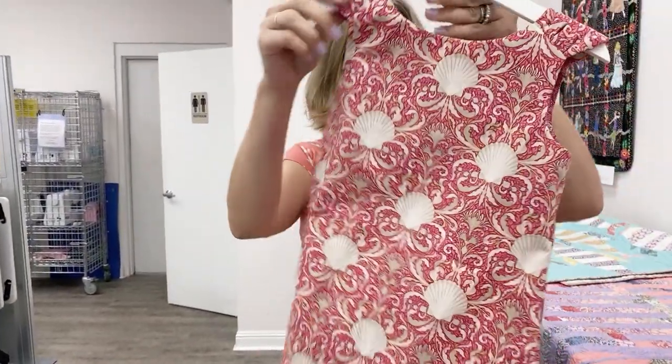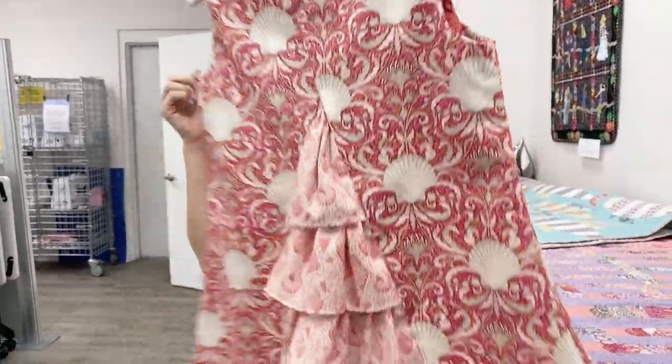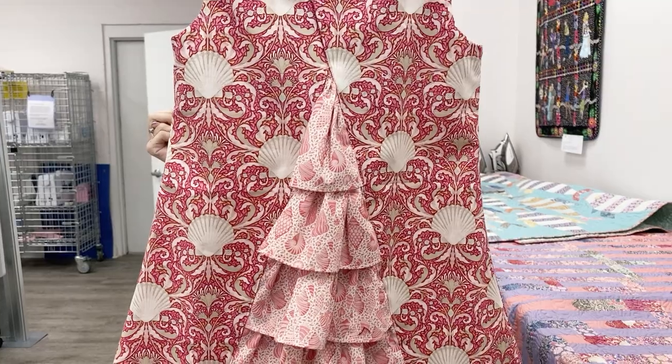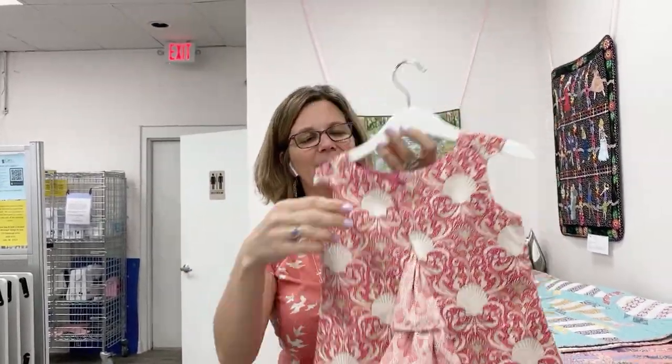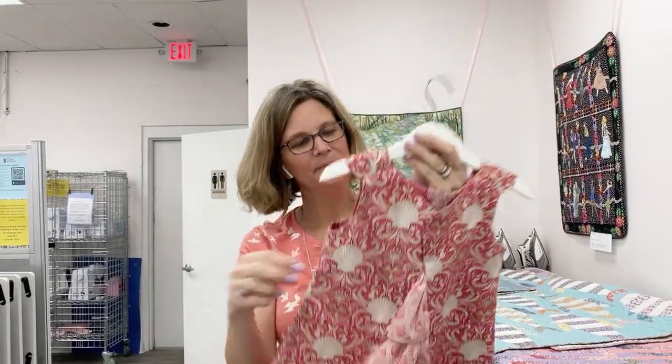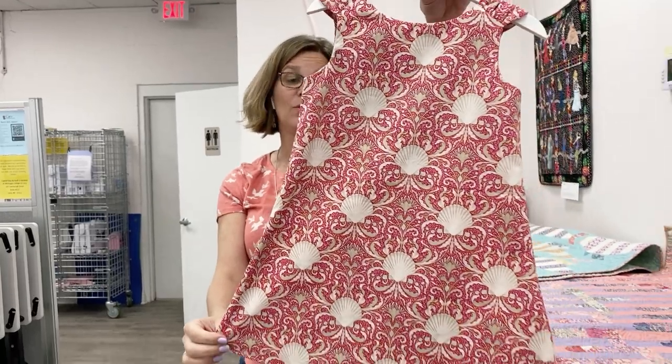Now this is the thing I said is so beautiful out of that shell fabric — it's a girl's dress pattern. How adorable is that? And there's also a doll pattern that matches along with it. It's got a little snap up here at the top. So just for inspiration, these fabrics make adorable clothes.